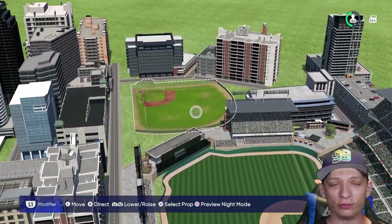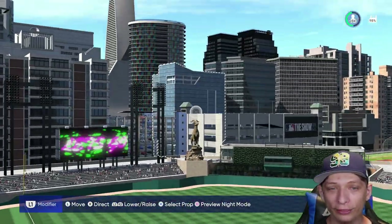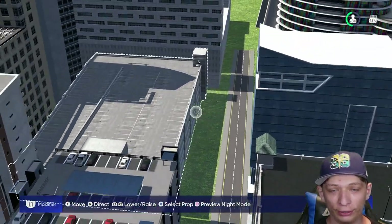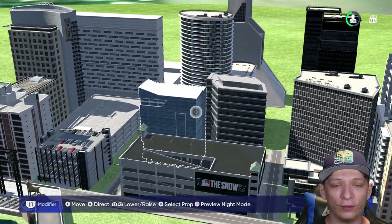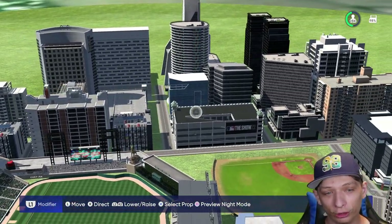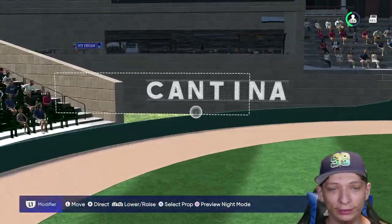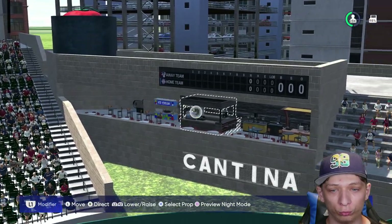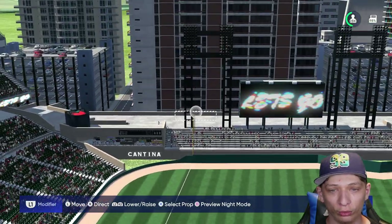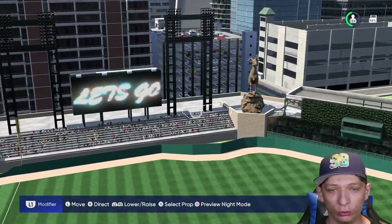Another one sent in by you guys — this one looks really awesome. There's an extra field right behind it with a custom city in the background. They actually handpicked all the buildings and put them together, which looks great. The parking garages are a nice touch too. Over here there's a cantina I really like, along with all these custom little stands. They also have a home run apple.